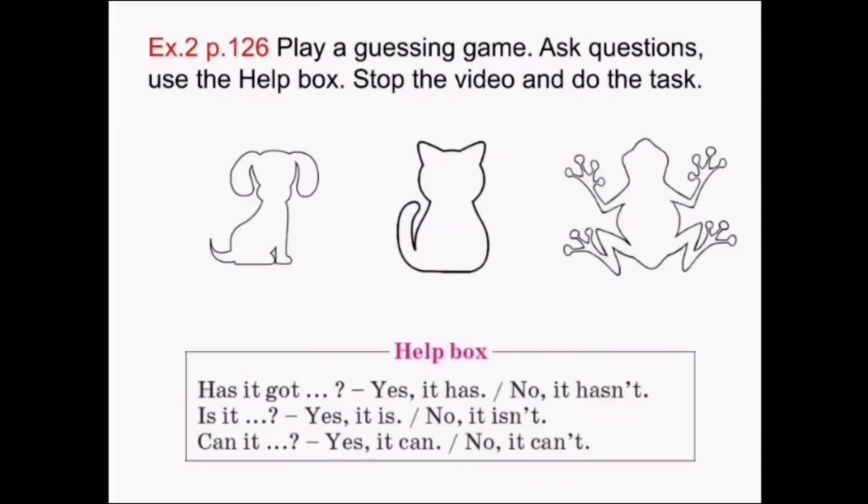Exercise 2, page 126. Play a guessing game. Ask questions. Use the help box. Please, stop the video and do the task.